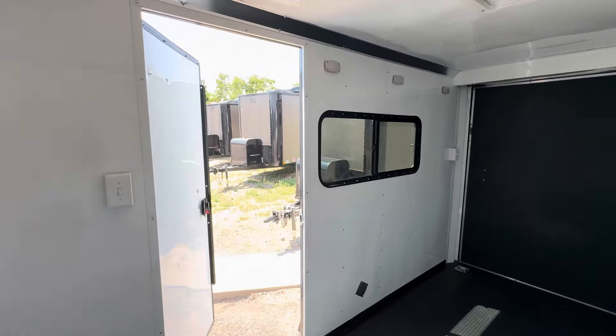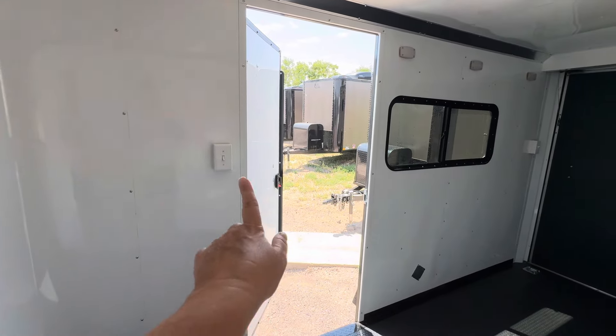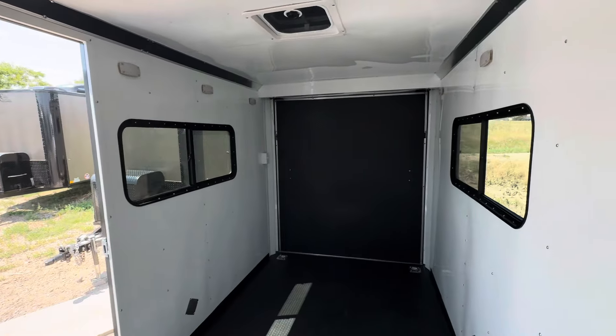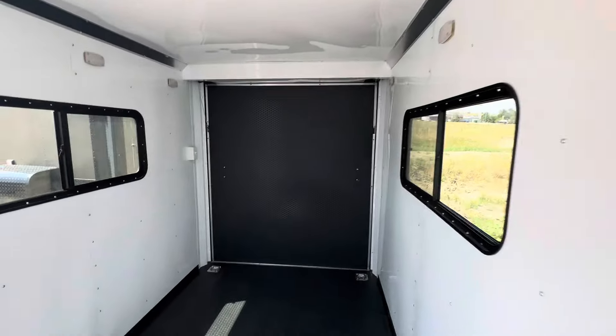We did six interior LED puck lights, plus we've got an extra set of LED pucks in here, so you'll have some excellent light on the interior of the trailer. There's a switch here for those, and the switch in the back is for the two load lights off the rear.